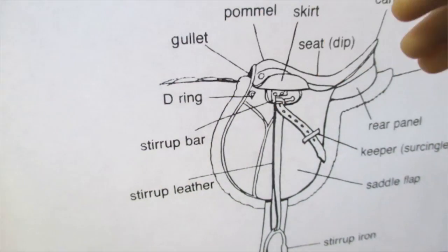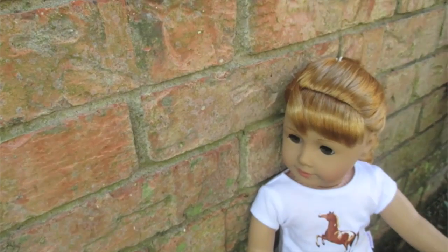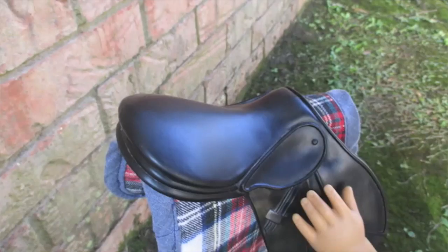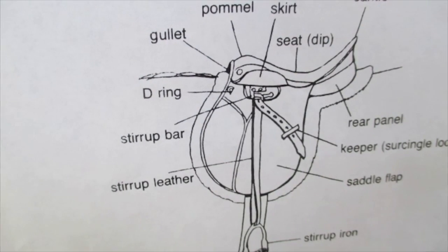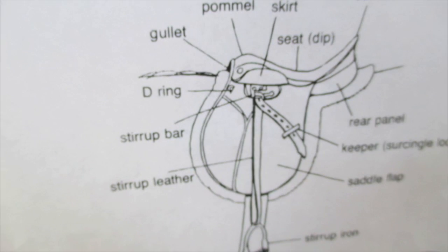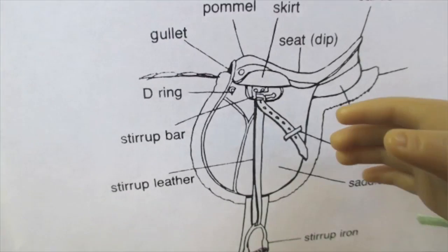Let's see which one we'll start off with. What is this part called? The gullet. Good. How about this one? Skirt. The seat. The D-ring. The stirrup leather. The saddle flap. And the keeper.